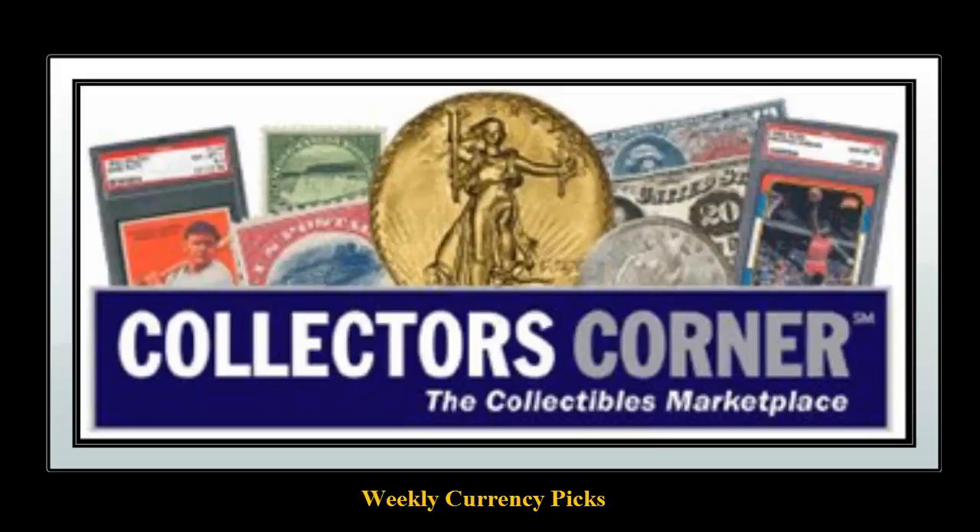Collector's Corner Currency Picks for the week of April 1st, 2013. As of today, there are over 6,400 notes available for sale. This week's currency picks come from TreasureStocks.com.